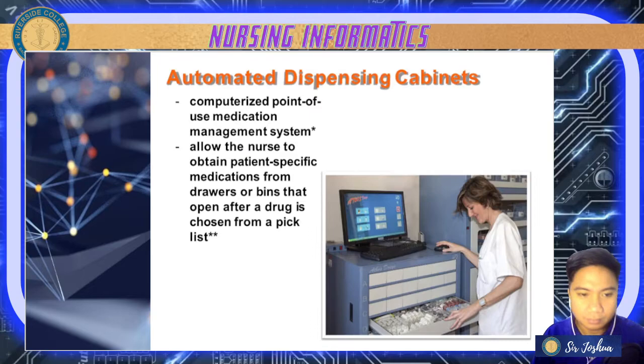Next, let's have your automated dispensing cabinets. These cabinets are controlled by the computer, so you can only dispense specific medications or equipment, especially in times of emergency. This is a computerized point-of-use medication management system.